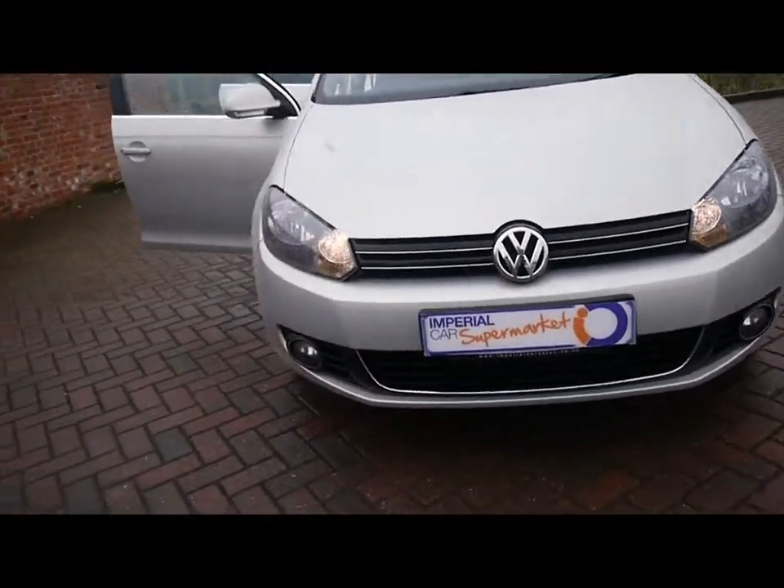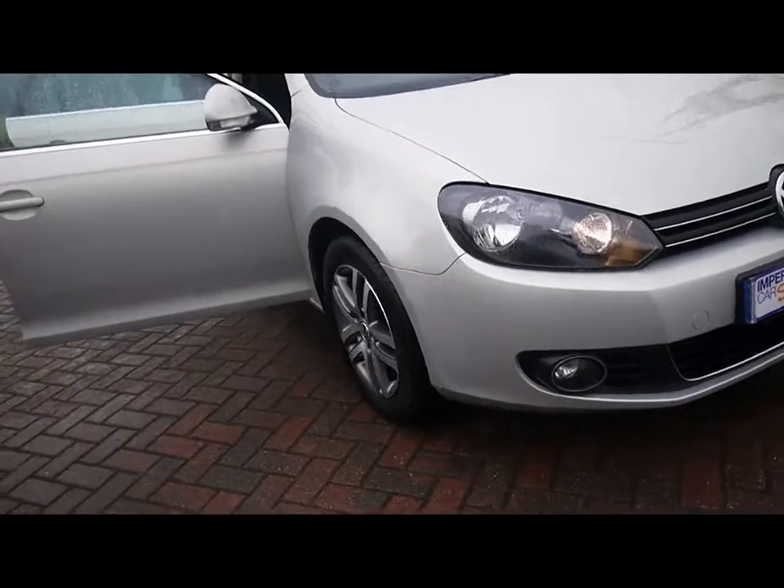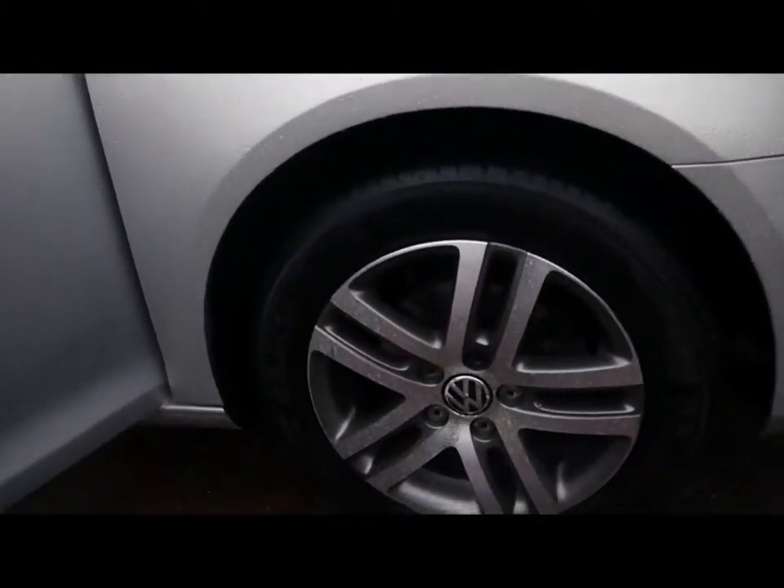We've also got front fog lights and 16 inch alloys.